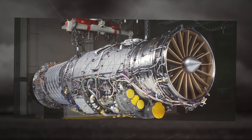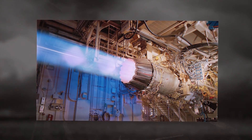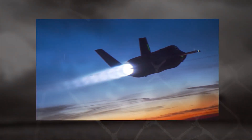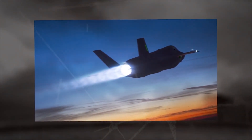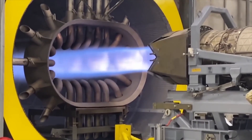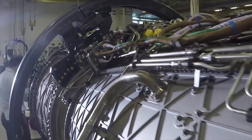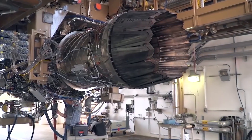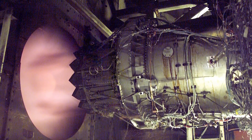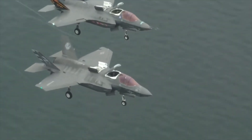The aircraft is powered by a Pratt & Whitney F-135 engine, a high-temperature two-circuit turbojet engine with afterburner developed specifically for the F-35 Lightning II fighter jet. It is a later evolution of the F-119 engine used with the F-22 Raptor. There is a version for the F-35B vertical takeoff and landing aircraft equipped with a rotary nozzle and an elevating fan. The engine has a no-force thrust of 12,700 kgf and 19,500 kgf with afterburner.